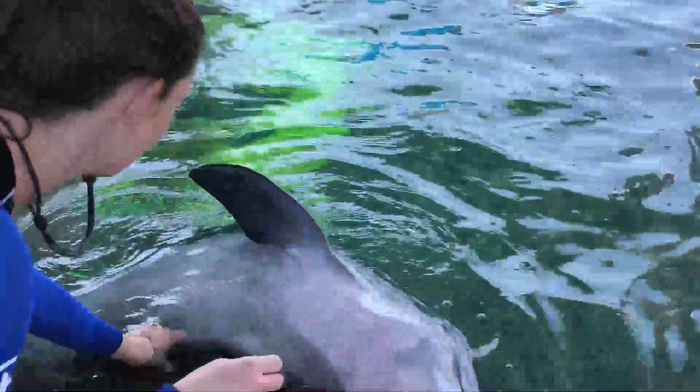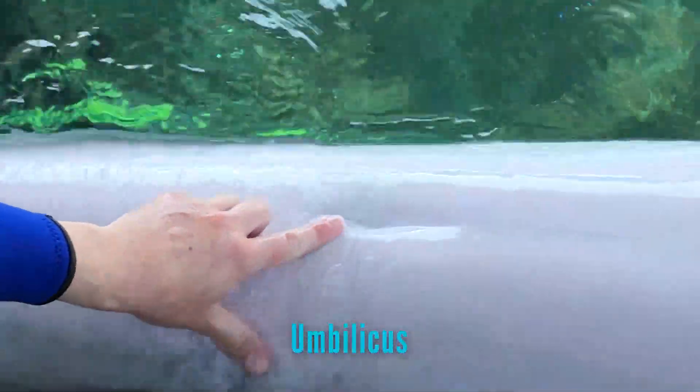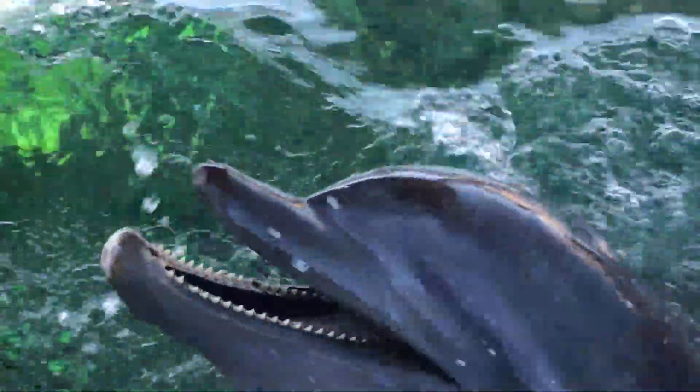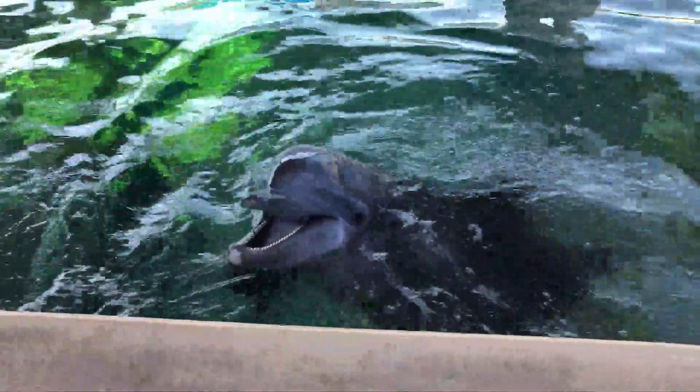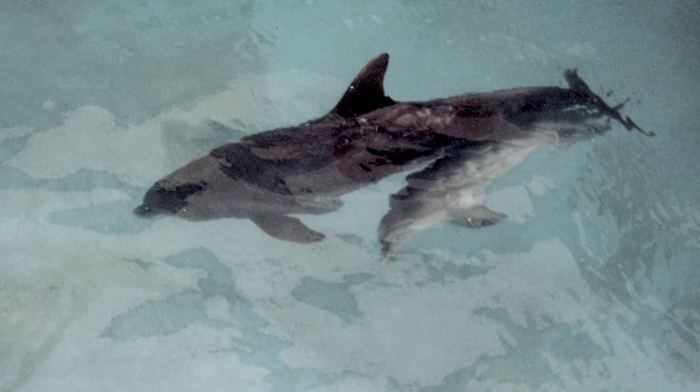The last part of a dolphin's anatomy we're going to cover today is their umbilicus — this is their belly button. Just like when a human is in the womb, dolphins need nutrition from their mothers, which is provided through the umbilical cord. The umbilicus is the remnant of that. This trait is proof that dolphins are mammals.